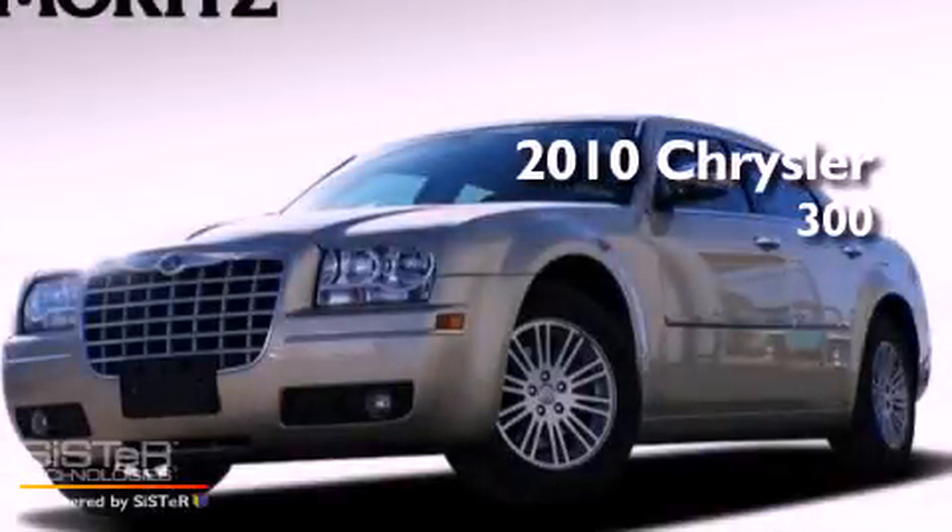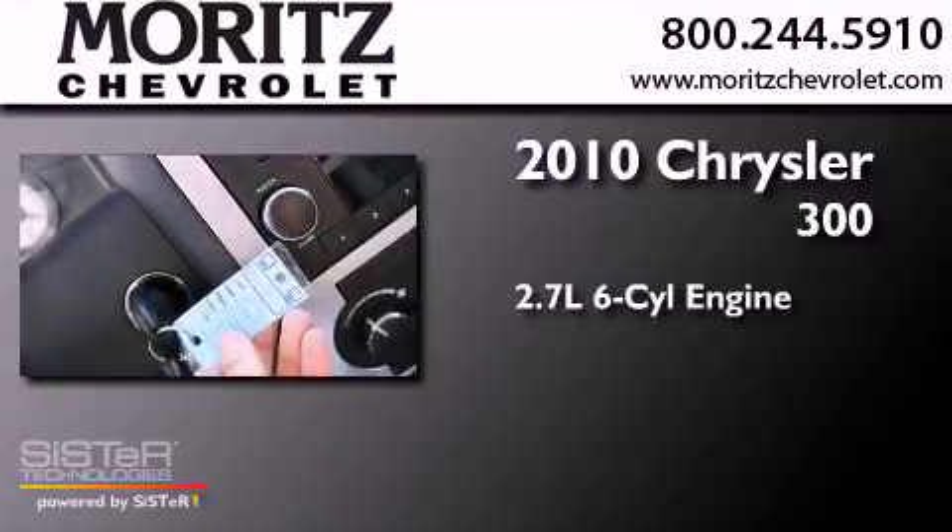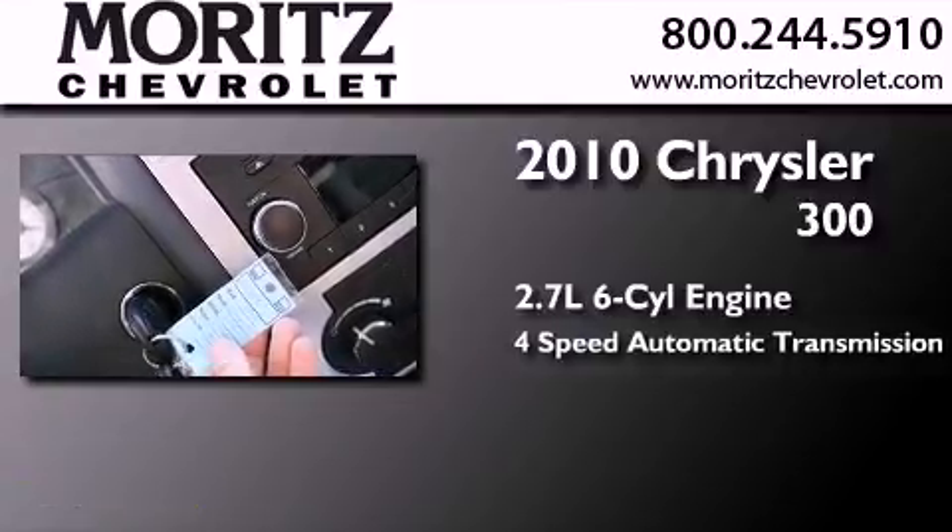This is a 2010 Chrysler 300. It features a 2.7-liter, six-cylinder engine and a four-speed automatic transmission.